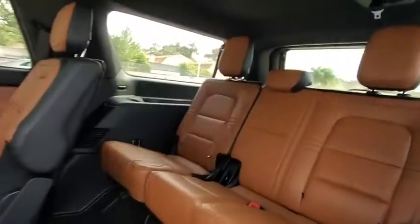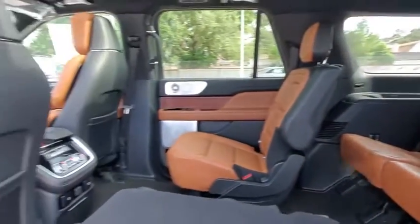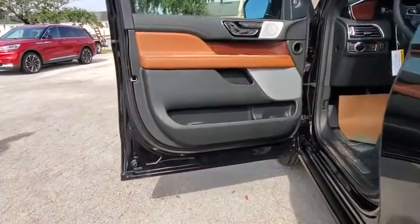Leather-wrapped steering wheel, Bluetooth, power steering, adjustable steering wheel, aluminum wheels, cruise control, keyless start.